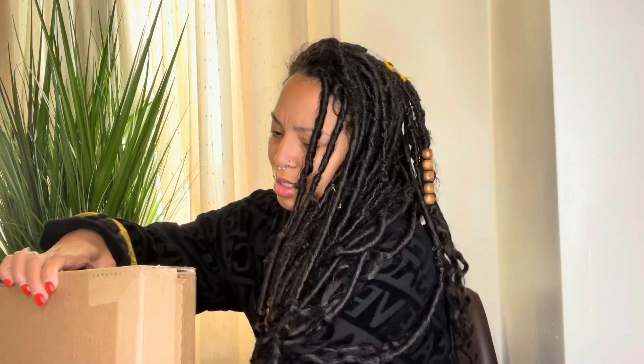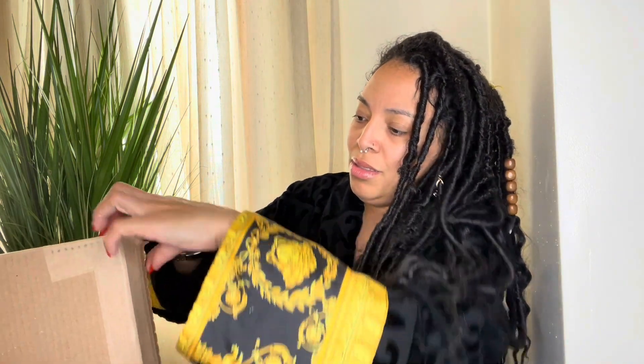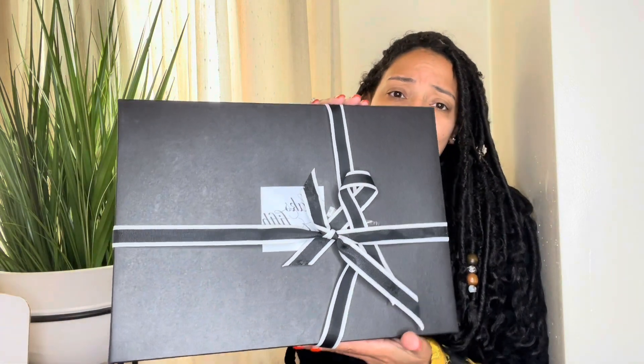I'm not a pro unboxer so bear with me — it arrived yesterday. Oh wait, this is an easy way to do it. Oh lord, I'm having a hard time — I should be showing you this. Voila! Here we go, here we go. I don't believe I've actually seen it in person yet.